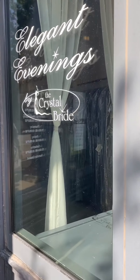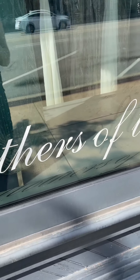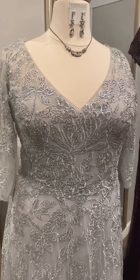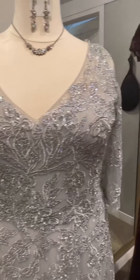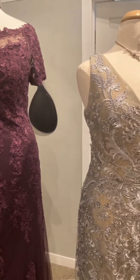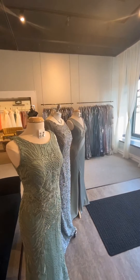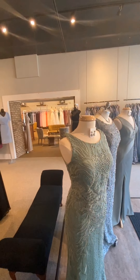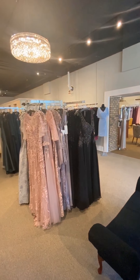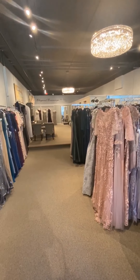Welcome to the virtual fashion show for Mothers of the Bride and Groom, coming to you from Elegant Evenings by the Crystal Bride in downtown Geneva, Illinois. Today we are featuring several of our Mother of the Wedding favorites, but this is only a handful of our fabulous dresses. You can see everything available to order by checking out our website at crystalbride.com. We absolutely cannot wait to welcome you back to the store. We are hoping to reopen on June 1st, but by appointment only, so give us a call so we can get you set up.